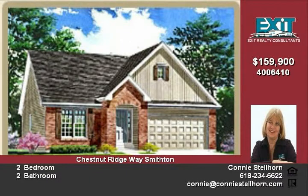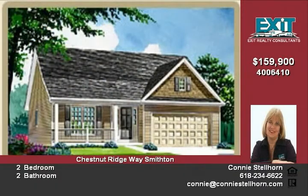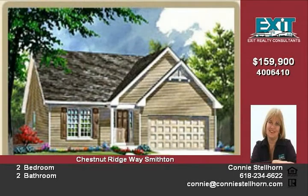Energy Star low-e windows, ingress and egress window in the full basement, marble tub and shower surround, coffered ceiling in the master, and upgraded doors, hardware and fixtures.